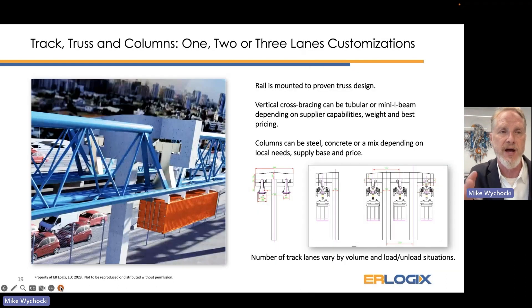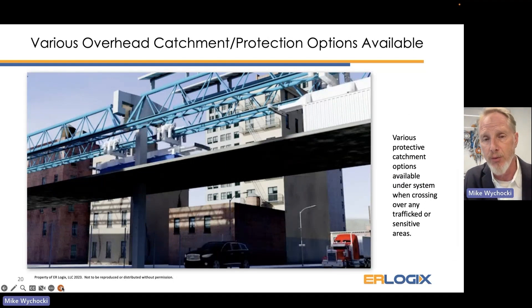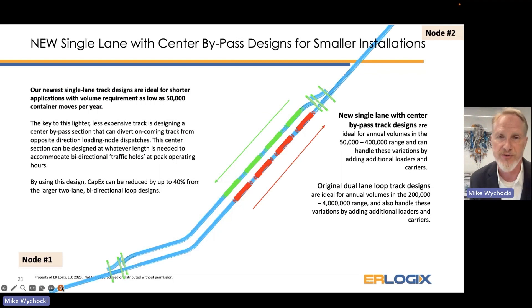On the operational side of Eagle Rail: depending on the volumes, we can place columns at different span lengths depending on what we're going over, and we can have different numbers of lanes depending on annual traffic. As shown in the video, we can have single, double, or triple lanes for loading situations — every configuration is custom designed per the needs of that terminal. Our new single-lane center-bypass design is built for smaller operations, scaling from as low as 50,000 annual moves per year up to systems handling four or five million moves. It's very customizable for all sizes of terminal operations.